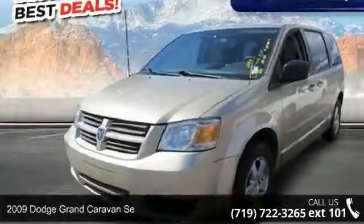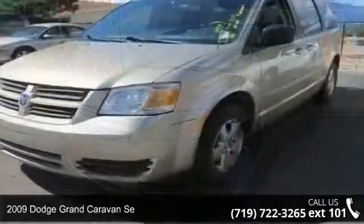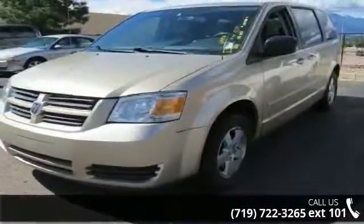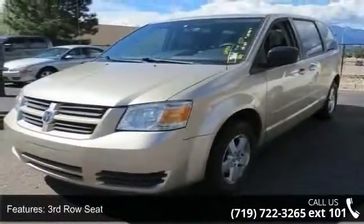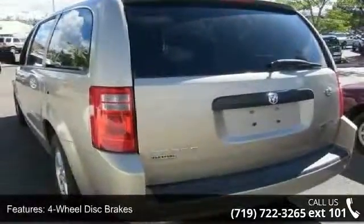Step into the 2009 Dodge Grand Caravan — this may be the set of wheels you've been looking for. This vehicle comes with a reliable six-cylinder engine connected to a smooth-shifting automatic transmission.